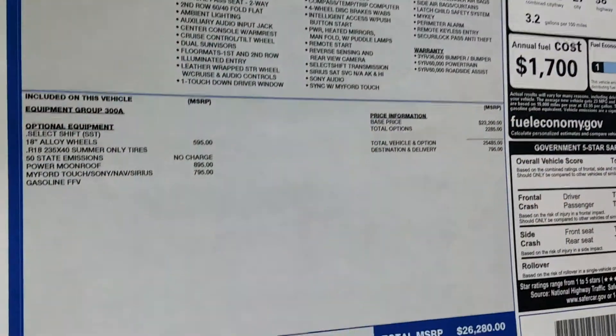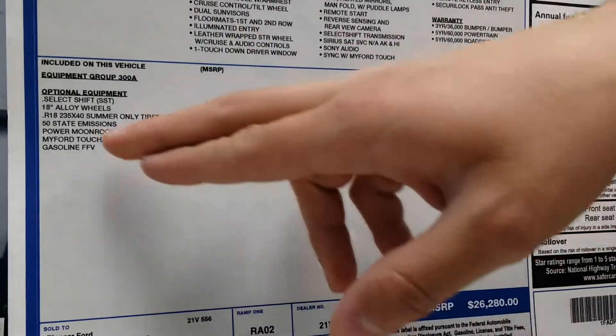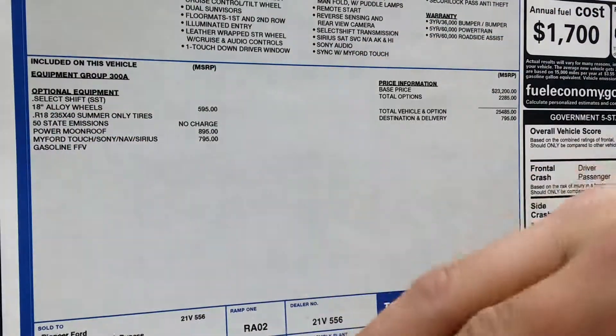Down here it's going to show you the optional equipment — what makes this vehicle unique, what the extra add-ons are. It's going to show you the price of those and exactly what they are.